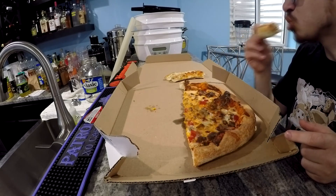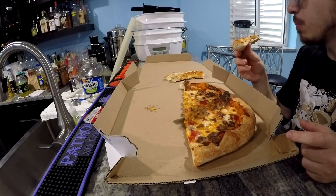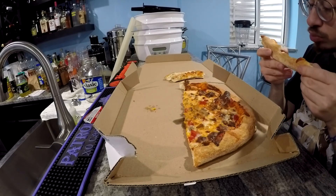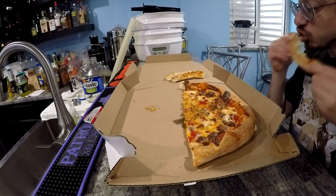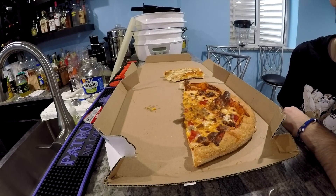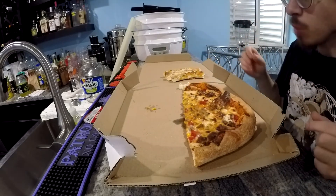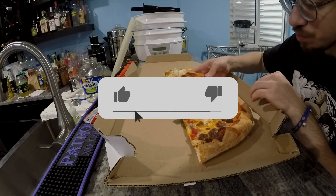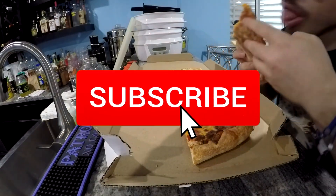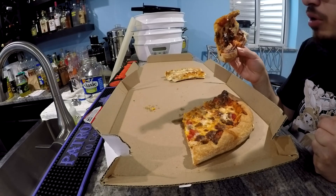This is either the stupidest thing I've done or the smartest thing I've done — I'm not sure which. That American cheese is so good. I almost don't want to eat this like regular Brooklyn style. I just want to eat it upside down so all the flavors go on my tongue. That's the way to do it, guys. If you don't like Domino's and you haven't tried this pizza yet, I bet you'll start liking it.